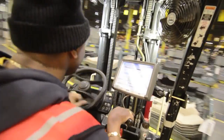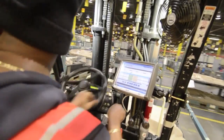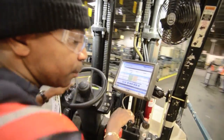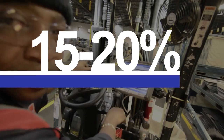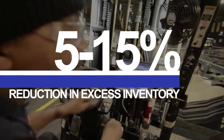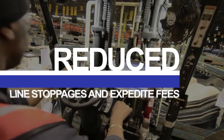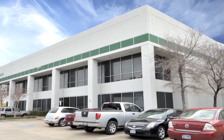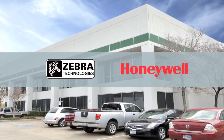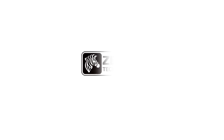Zebra's material flow application is today delivering significant savings and efficiency to Android Industries. This includes 15-20% reduction in labor costs, 5-15% reduction in excess inventory, 5-10% increase in asset utilization, and reduced line stoppages and expedite fees. Zebra and Honeywell — another lean manufacturing success story. Zebra Technologies: see more, do more.